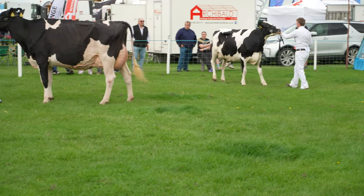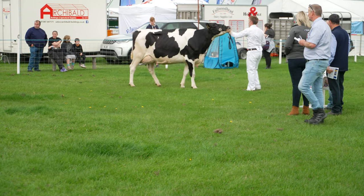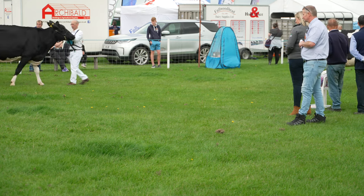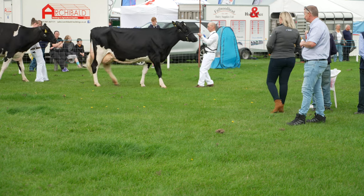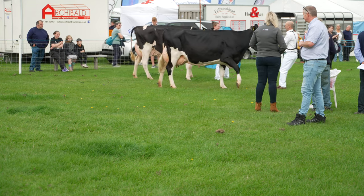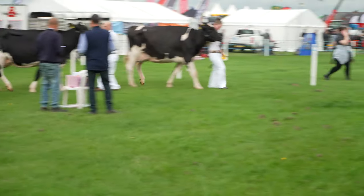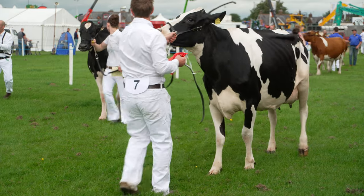Take nothing away from the second cow — a tremendous milk cow. Width and depth and openness of rib all the way through the body. She's got a large capacious udder and walks on quality feet and legs. I've got my third cow today — when she came in the class I thought she was going to be the winner. When I looked at her, the second cow had a little more balance throughout the front, through the fore udder than my third cow today. She just handles herself a wee bit wetter in her legs. Three good cows. Thank you.